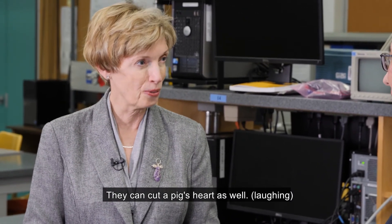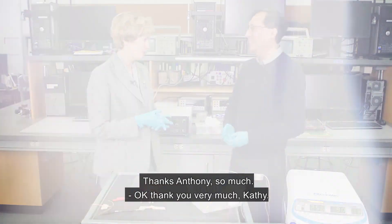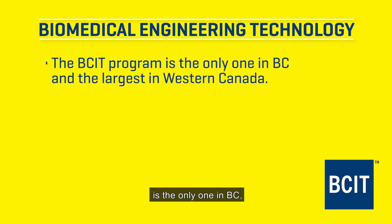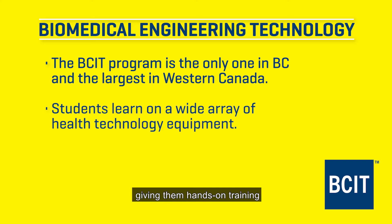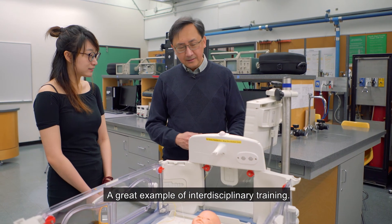They can cut a pig's heart as well! Thanks so much, Anthony. BCIT's biomedical engineering program is the only one in BC, supplying the vast majority of our province's biomedical engineering technologists. These students have access to an extensive array of health technology equipment on which to learn, giving them hands-on training that prepares them for clinical settings — a great example of interdisciplinary training.